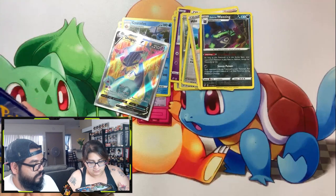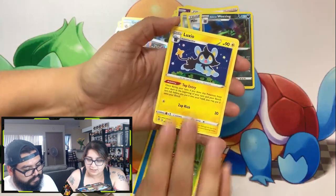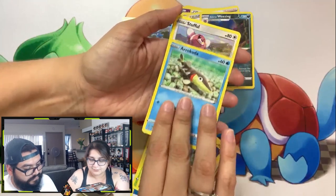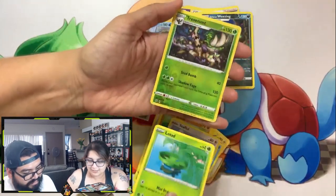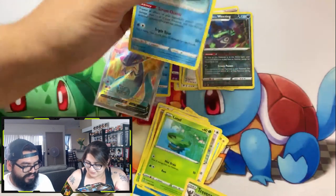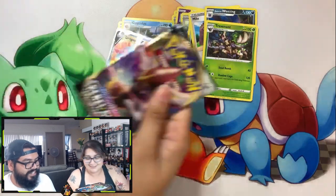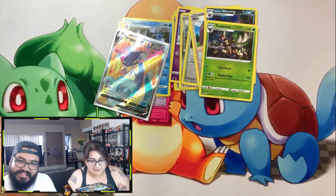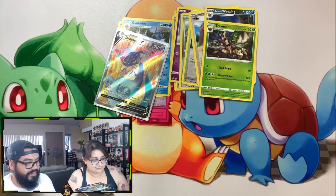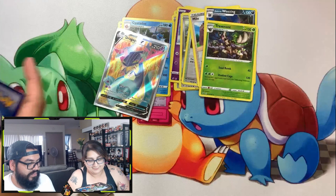Energy, Shuckle, Luxio, Durant, Caterpie, Barboach, Eelektrik, Stufful, Lotad — reverse holo Trevenant, and Mr. Rime. Looks like I might follow suit. And we're off to pack number three. Some of these ETBs, guys, just really hit or miss — some have been awesome, some have really just blown. Hopefully Cindy gets some luck here; I got one full art, so hopefully she gets one as well.